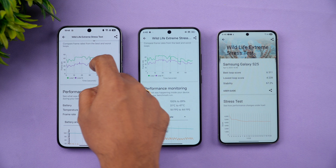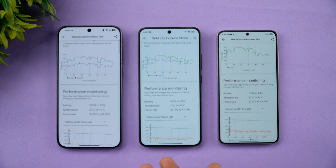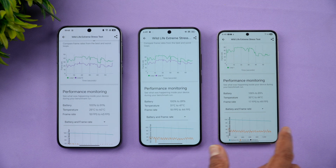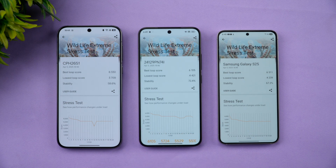Reviewing the post-stress-test metrics: battery drain on Oppo Find X8 was 9% (100% to 91%), Xiaomi 15 dropped 11% (100% to 89%), and the Samsung S25 also dropped 11%. Temperature peaks: Oppo Find X8 hit 40 degrees maximum — excellent thermals. Xiaomi 15 peaked at 47 degrees, and the Samsung S25 at 44 degrees. Max frame rates were 43 fps on Oppo, 44 fps on Xiaomi, and 49 fps on Samsung.